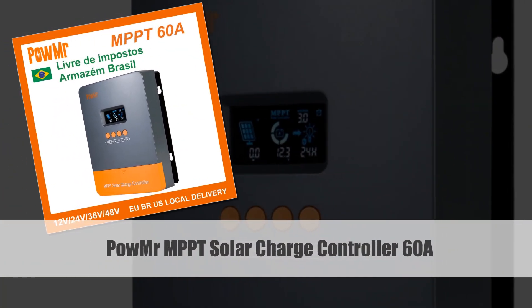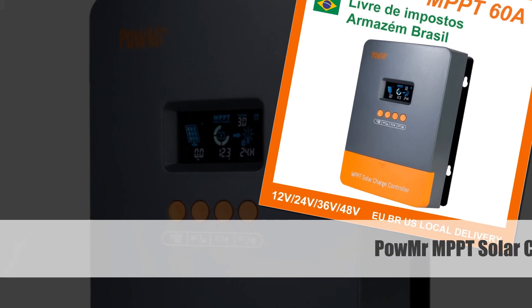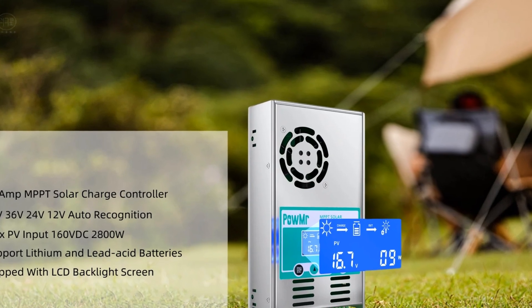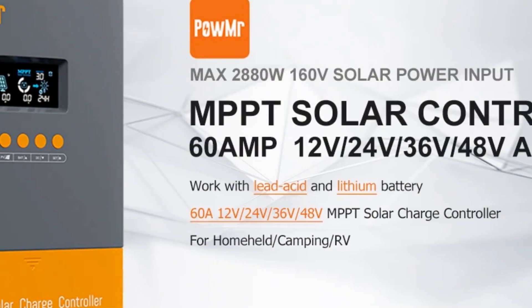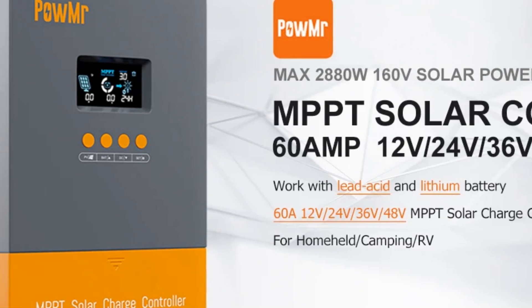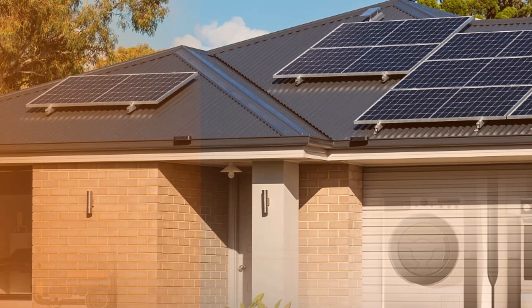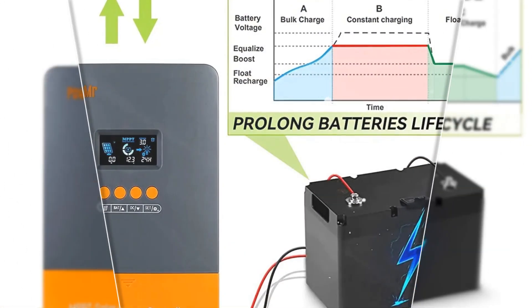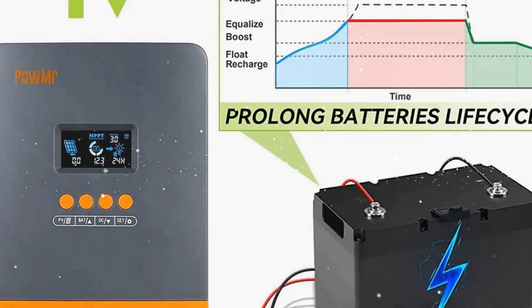Number 1: Powermister MPPT Solar Charge Controller 60A. The Powermister MPPT Solar Charge Controller with a 60A capacity stands out for its efficiency in regulating solar panel charging for lithium batteries. The auto-adjusting system — 12V, 24V, 36V, and 48V — is complemented by a clear LCD display offering real-time insights into energy production and consumption. This controller is reliable and user-friendly, featuring a robust connector that ensures optimal power conversion, making it a dependable choice for both enthusiasts and professional installers.